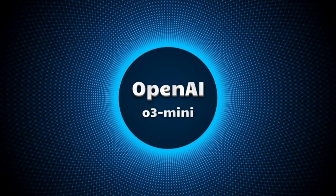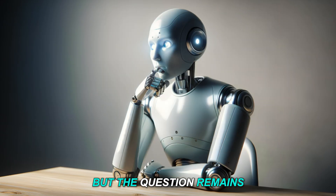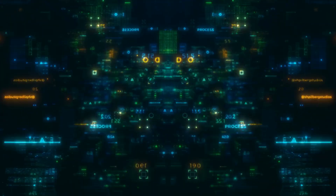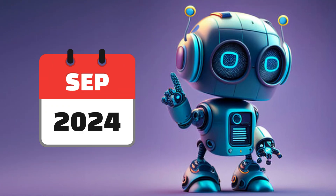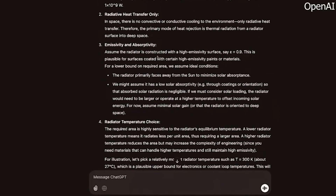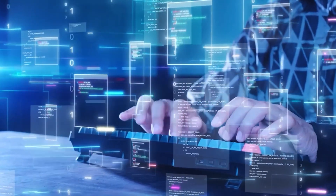In response, OpenAI launched the O3 mini — a faster, more affordable, and more advanced reasoning model that's now available to all ChatGPT users for free. OpenAI's O-series models, introduced in September 2024, were built to focus more on reasoning than just generating text. Unlike earlier versions that quickly responded but sometimes lacked depth, the O3 mini spends more time thinking about and refining its answers, greatly enhancing its accuracy when tackling complex problems.